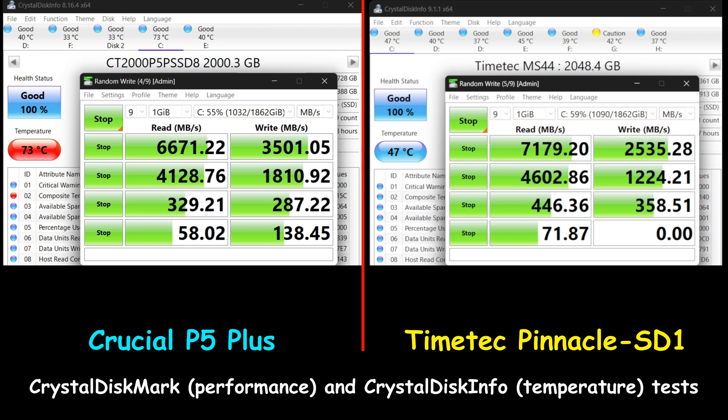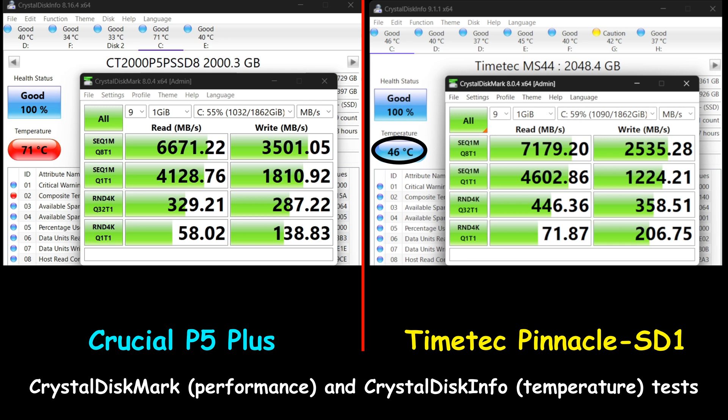That huge write speed gap is why the TimeTech lost all the file copy tests — it can read fast but cannot write fast. It also explains why it won the game launch tests, because it reads faster than the Crucial P5 Plus. Temperature-wise, because it is made of graphene, the TimeTech Pinnacle SD1 temperature didn't go beyond 47 degrees Celsius, which is very impressive.